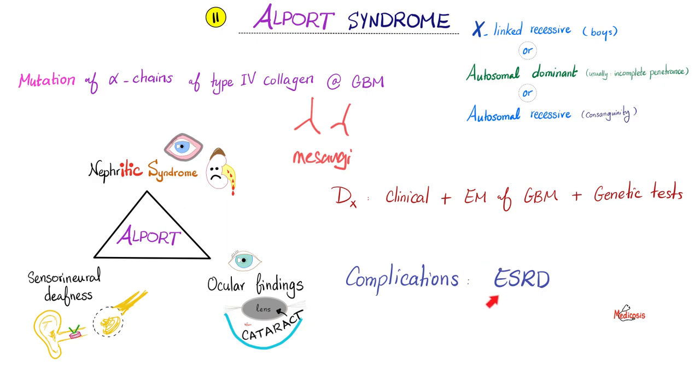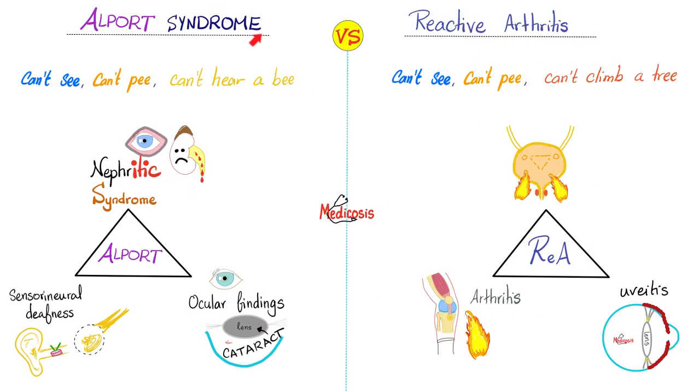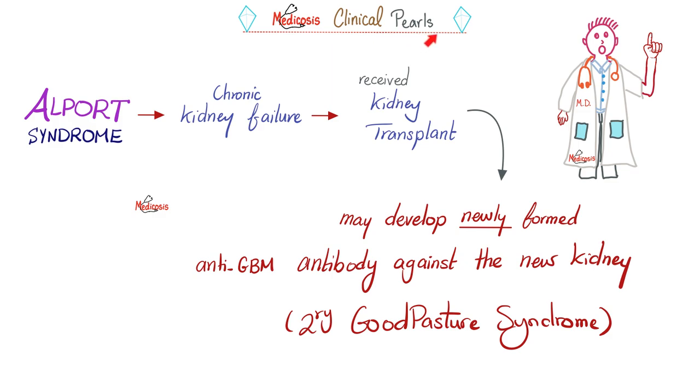Complications: unfortunately, many patients end up with chronic kidney disease. From a previous comparisons video, Alport versus reactive arthritis — each is a triad. Alport: I can't see (cataracts), I can't pee (blood in urine), I can't hear a bee. Reactive arthritis: I can't see — not cataracts but uveitis; I can't pee — not hematuria but urethritis; I can't bend my knee — inflammatory arthritis.